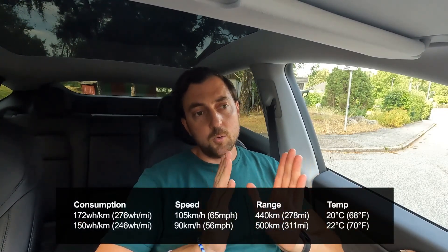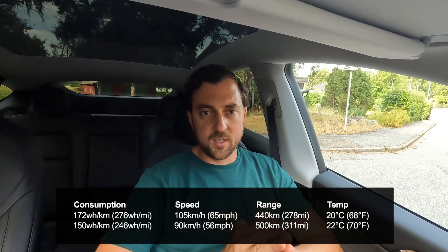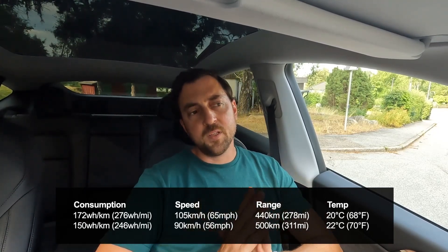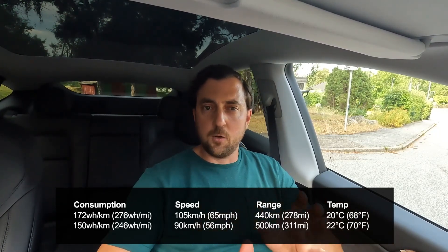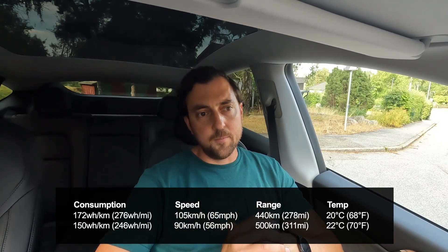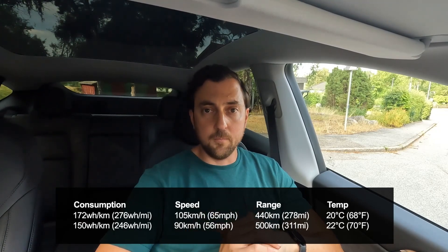In summary: real-life range when traveling at around 100–105 km/h is between 440 and 450 kilometers. When traveling at lower speeds, below or up to 90 km/h, you can expect just over 500 kilometers. That is what I have achieved — so there you have it, thank you.